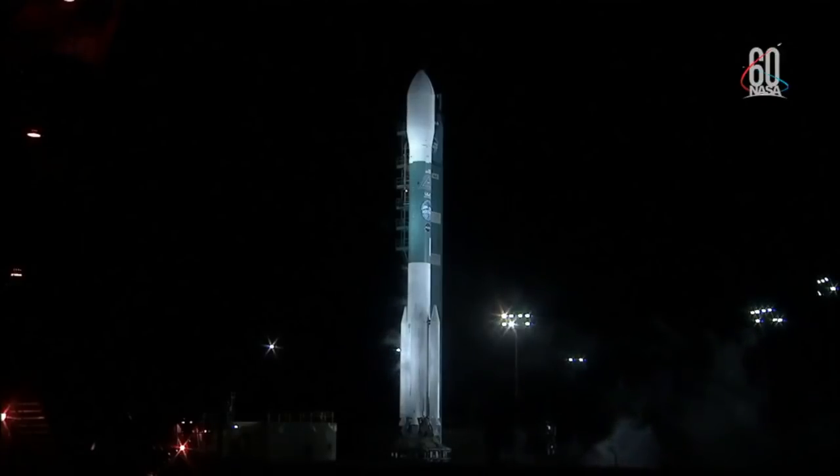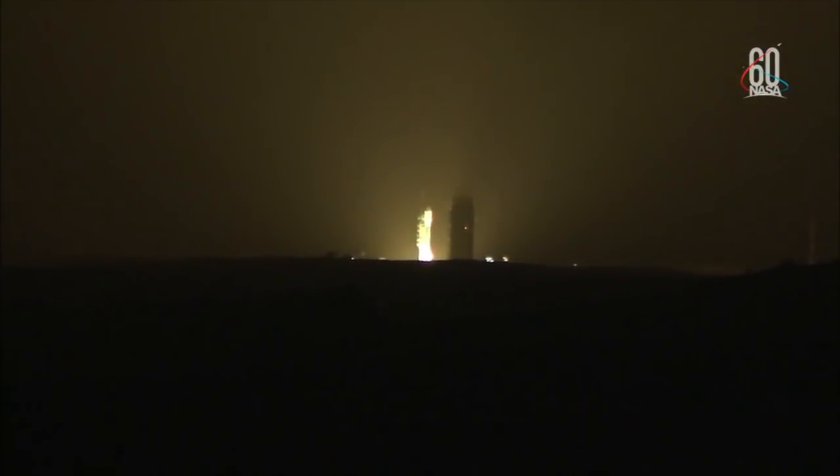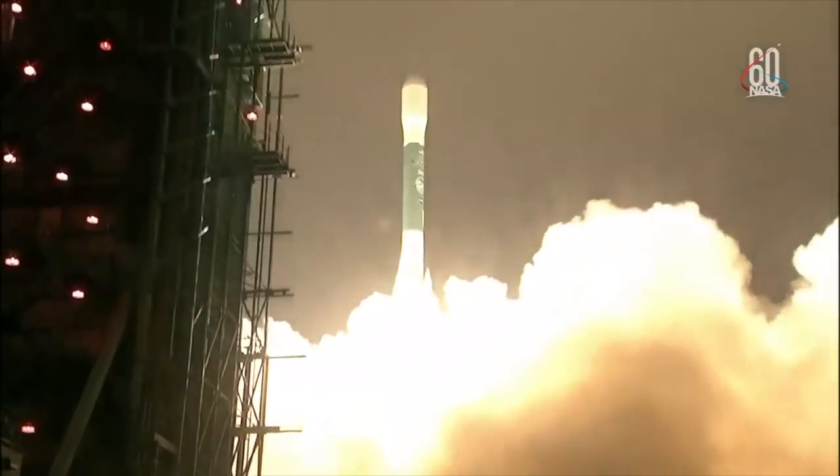10, 9, 8, 7, 6, 5, 4, 3, 2, 1. Liftoff of the final Delta II.